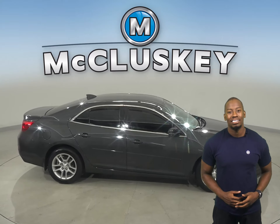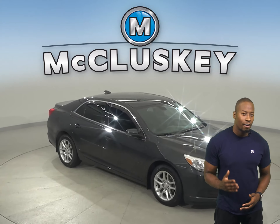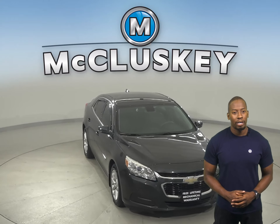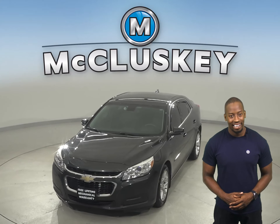It'll sound great. Come on down today and see everything that this Malibu has to offer with our free 48-hour test drive. Once you buy it, we will cover it with our free lifetime warranty for unlimited miles and years.